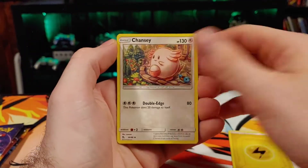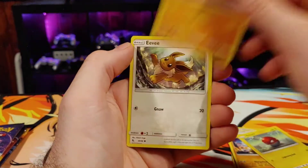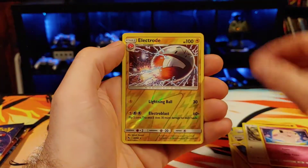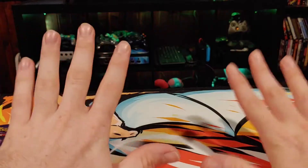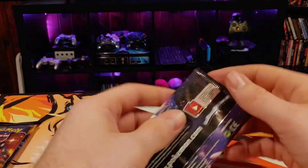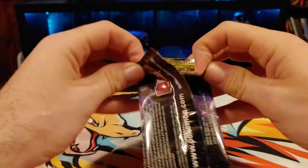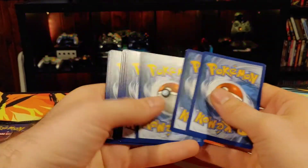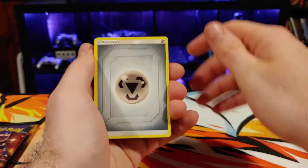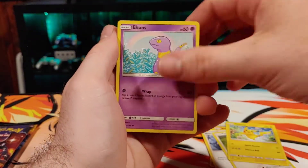We haven't gotten a whole lot out of this tin so far, so he's got to come in clutch for us. Electrode and Jolteon — it's not coming in clutch so far. It's okay, it's all right, calm down. Still got three packs, and in Hidden Fates it just takes one ridiculous pack to full send you into orbit. So we're not going to give up until the last pack is opened and the fat lady has sung, because that's how Hidden Fates rolls. Any moment, Hidden Fates can just punch you in the head with some crazy stuff.